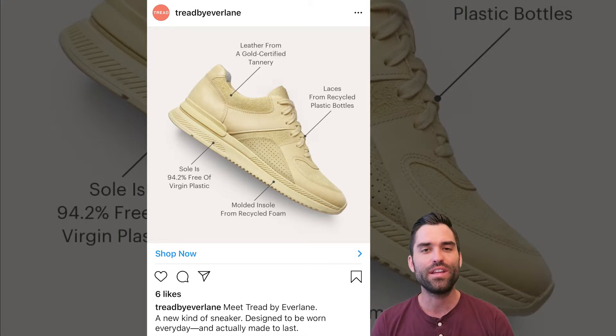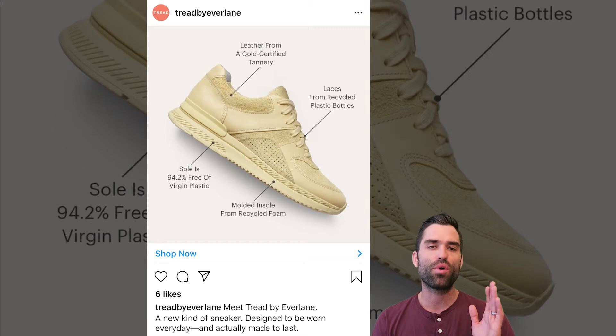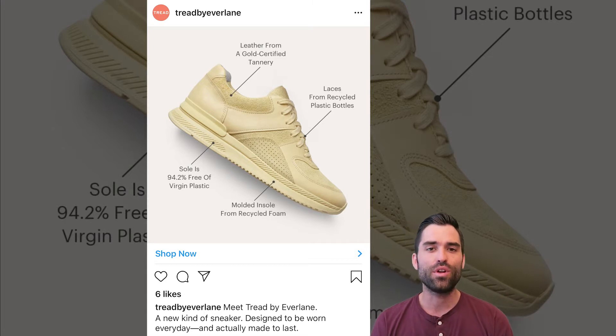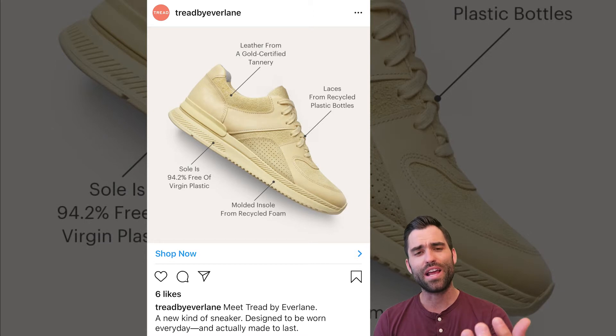This specific type of ad can do a good job of showing and sharing why your brand is different. Even if it's as little a point as the shoelaces being made out of recycled plastic, that might be the thing that separates your brand — just that little bit from every other brand. And I would encourage you to try and think about creating ads that make you stand out in that way.